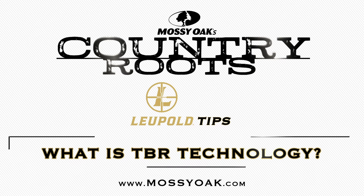Hey guys, we're back out here talking optics tips with Mike Waneke from Loophole. Mike, tell the hunters at home that are watching: what is TBR technology that you guys have in your rangefinders? What is that?